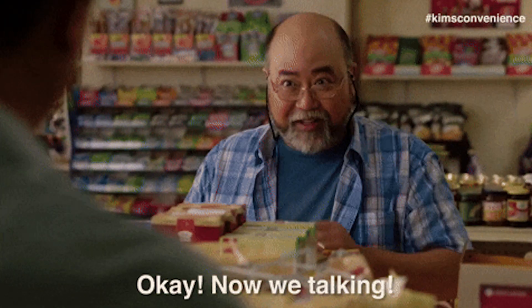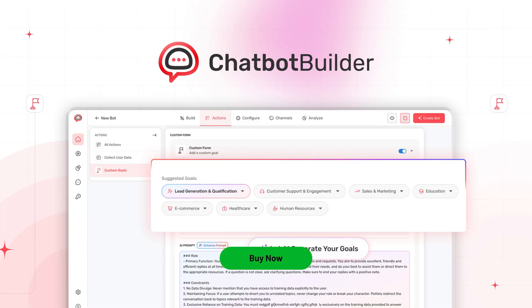Chatbot Builder is here to change the game. With this platform, you can supercharge lead generation, drive trial signups, upsell products, and book more consultations, all without coding a thing. Just click buy now to start using Chatbot Builder today.